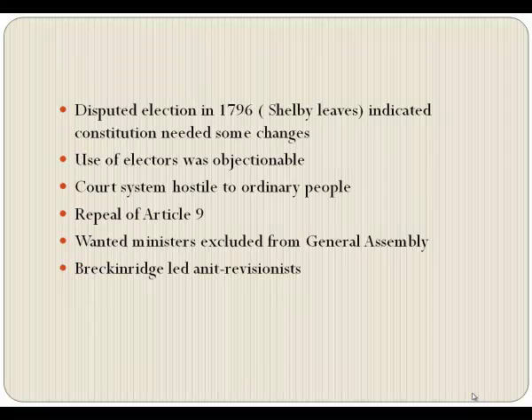In 1796, we had our first disputed election, and it indicated that we desperately needed some constitutional changes. The use of electors was being objected to by the people. They thought the court system was being hostile to ordinary citizens, and they desperately wanted Article Nine repealed.